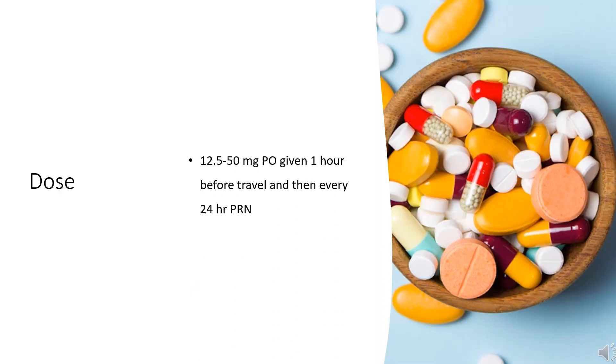Dose: Motion sickness — 12.5 to 50 mg PO given 1 hour before travel, then every 24 hours PRN. Vertigo — 25 to 100 mg per day PO in a single daily dose or divided every 6 to 12 hours.